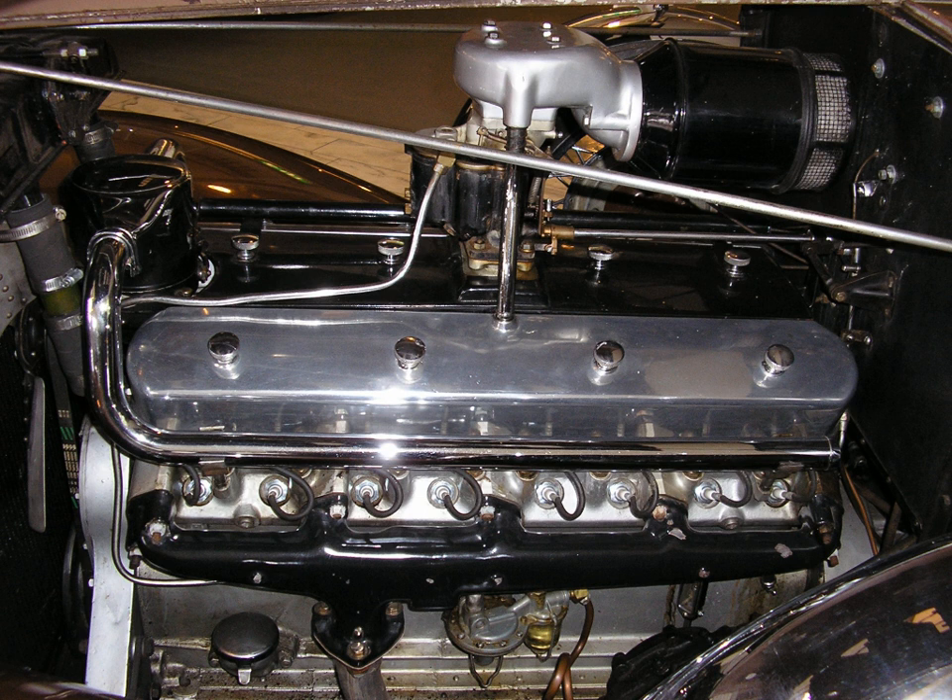Peerless was also developing a V16 with help from another ex-Marmon engineer, James Bohannon. Peerless built one single prototype V16 engine, but ended all automobile production and turned its factory into a brewery when Prohibition was repealed.